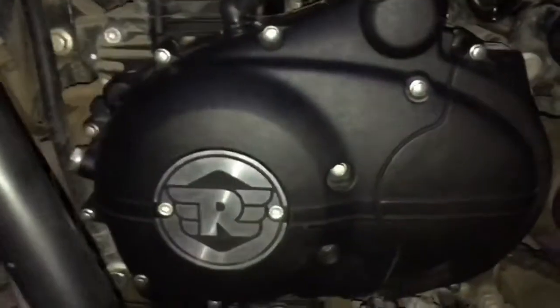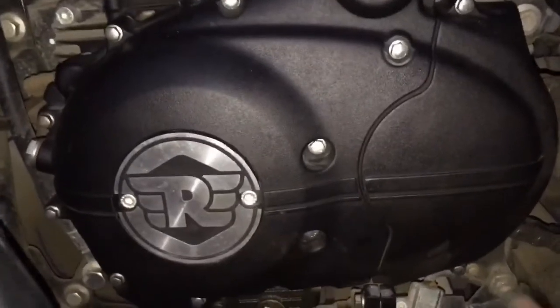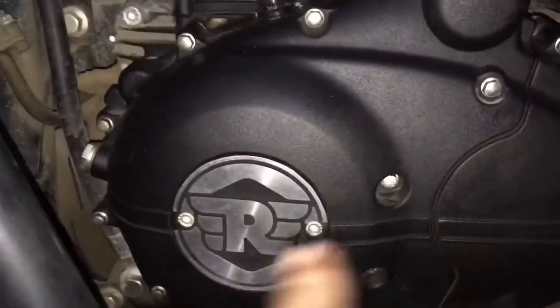So guys, the problem with my Himalayan has been fixed. It turned out the alternator had conked out. What they did was replace the part free of cost and also charged my battery. Now it's working absolutely fine. I'll show you which part exactly was changed. As I was saying, the alternator was changed — this entire part along with the assembly was replaced.